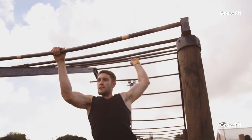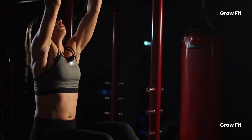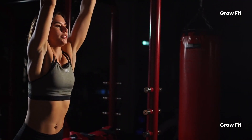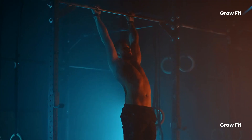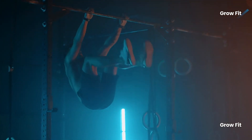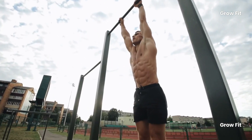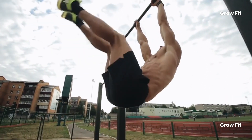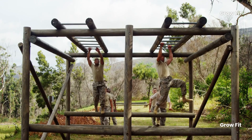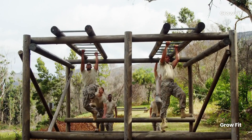Exercise 5: Hanging. We come to hanging exercises, like dead hangs from a bar. Grip strength tends to decline with age, making daily activities like carrying groceries more challenging. Hanging exercises can significantly improve your grip strength. Hanging requires the continuous engagement of your forearm muscles, which strengthens the tendons and muscles in your hands and wrists. A strong grip supports various tasks and reduces the risk of injury caused by weakened hands.